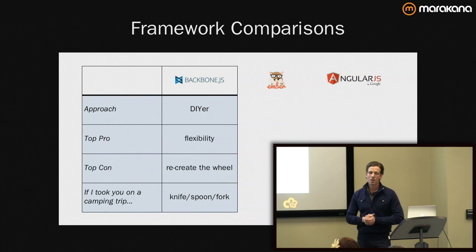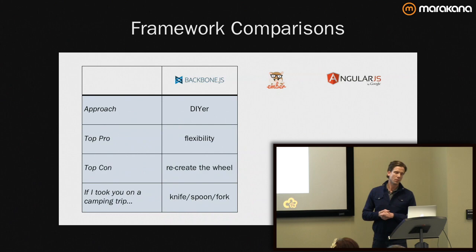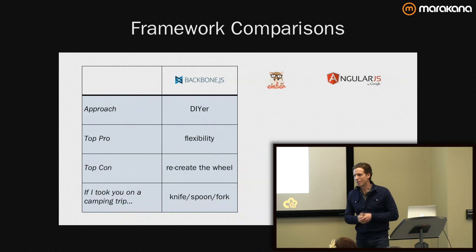Backbone is really great for a lot of components — very modular. You can string things together as you like, building your applications as you need to. I do appreciate the flexibility of that. The big con is you always have to recreate the wheel essentially. Every new project, you wind up recreating the wheel.